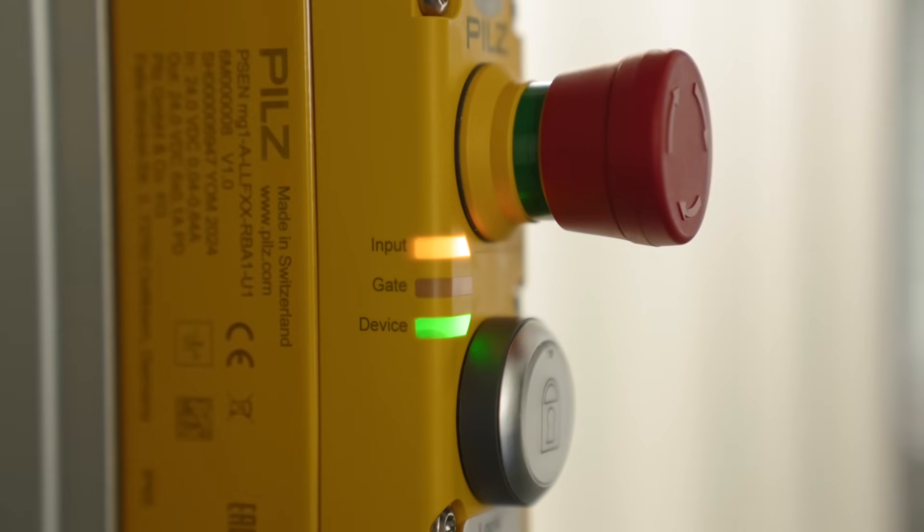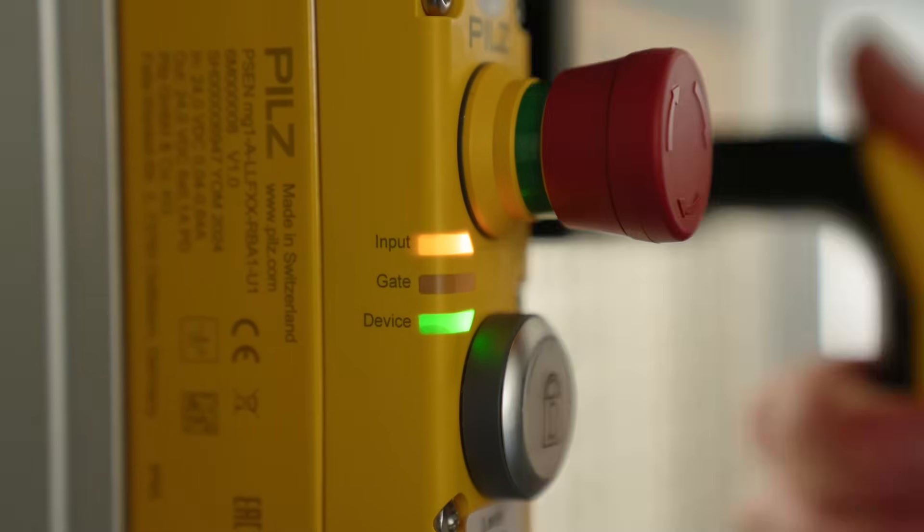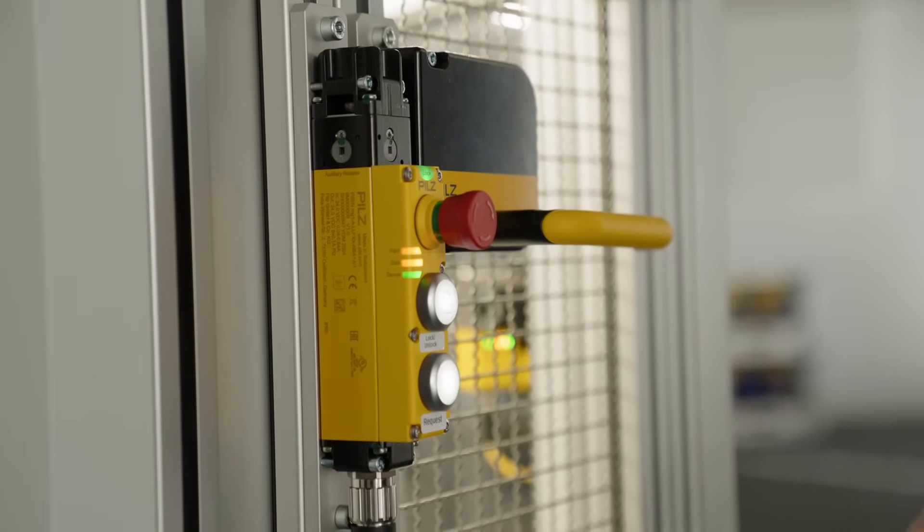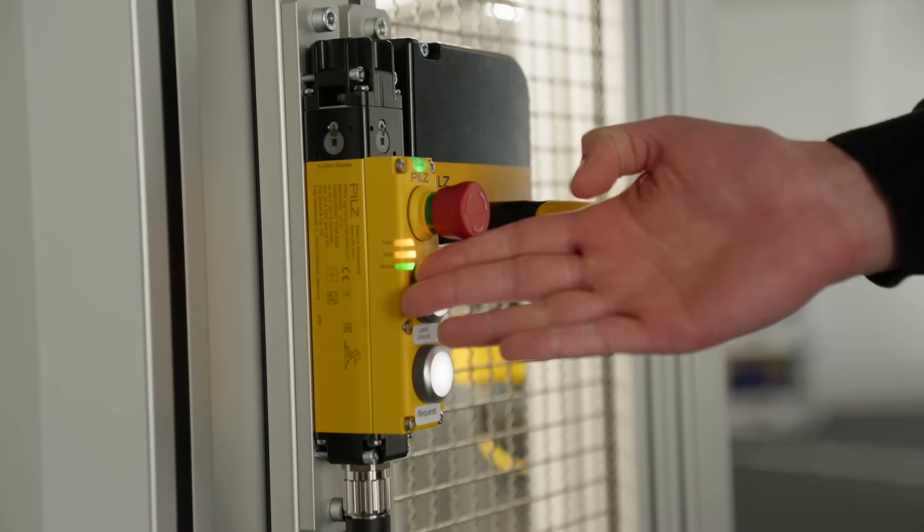Four LEDs and a diagnostic output provide you with convenient diagnostics. For example, the status is displayed as to whether the safety door is closed or open, whether guard locking is activated or deactivated, or information on the previous sensors, which is particularly useful for series connection.